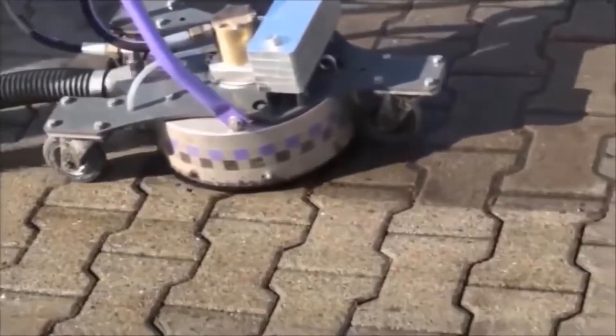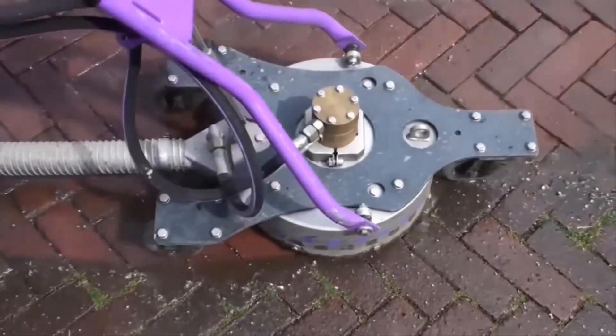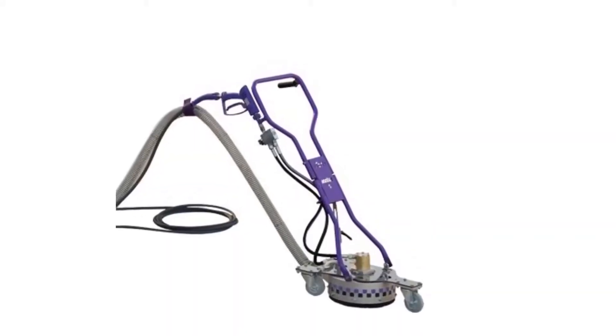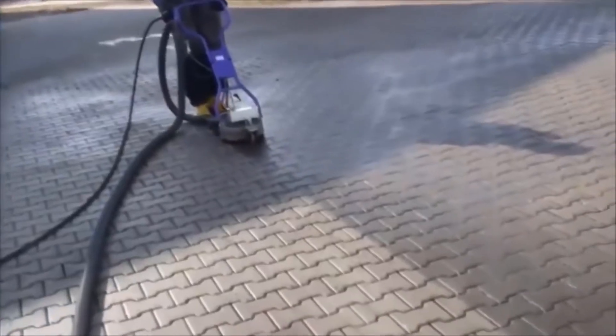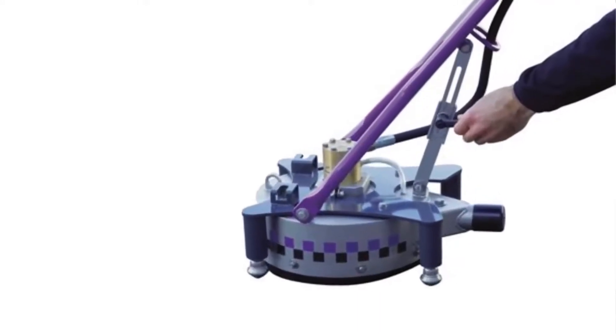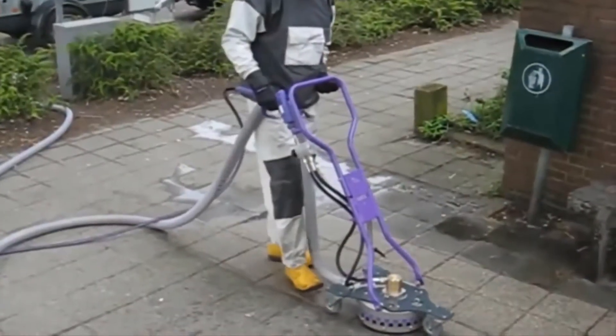Don't waste time with consumer-grade pressure washers that may not be able to fully remove the encrusted layers of grime. The Skater 5 Floor Cleaner has no problem taking away layers of even the most solidly set-in-place filth.